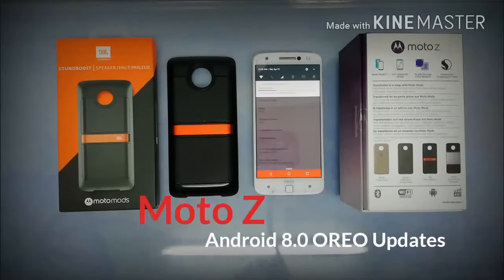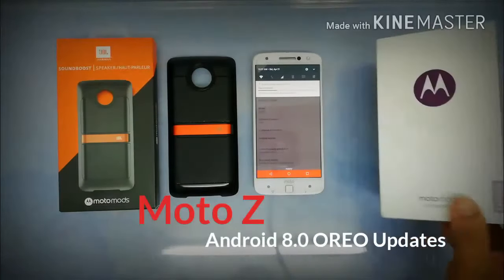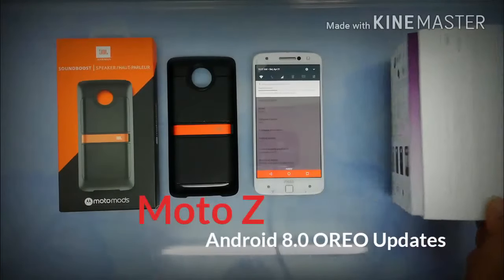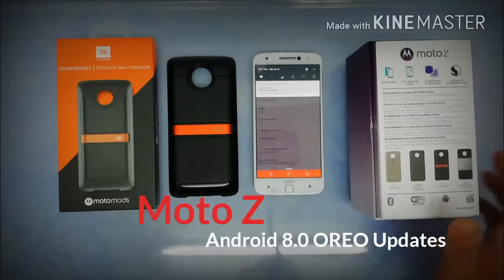The Snapdragon 820 was last year's top-of-the-line chip. Currently the top-of-the-line is the Snapdragon 845, which you can find in most recent flagships like the Samsung Galaxy S9, S9 Plus, and some Sony variants.